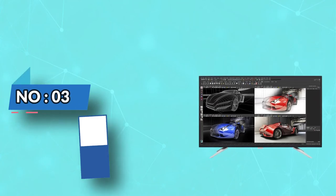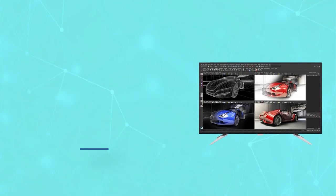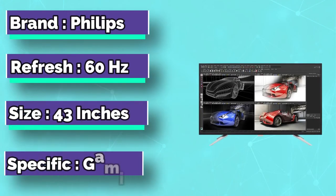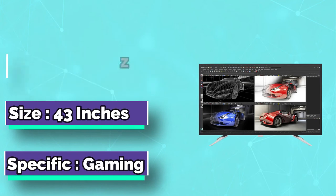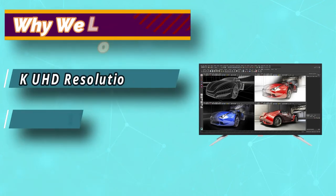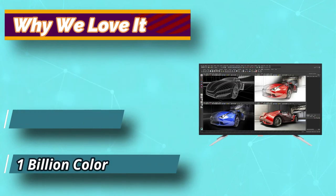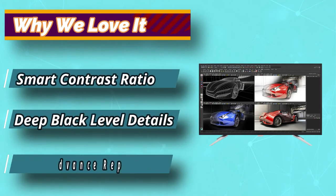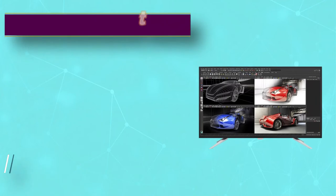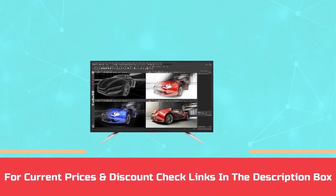Number 3: Philips 3D Modeling Monitor. This is another one of the best computer monitors for 3D modeling, having excellent specifications and a clear display. The screen size is 43 inches, giving you an immersive viewing experience with 3840 x 2160 pixel resolution — enough to do your 3D modeling work. Wide viewing angle with vivid colors makes it ideal for different professional applications like 3D graphic applications. For current prices and discounts, check the links in the description box.